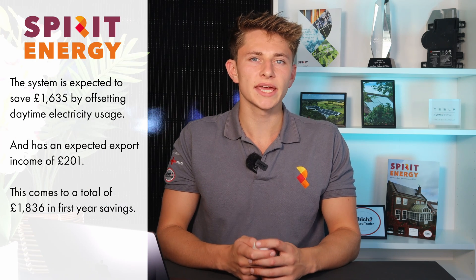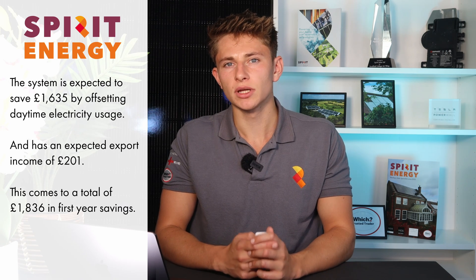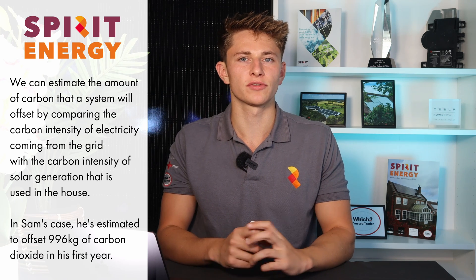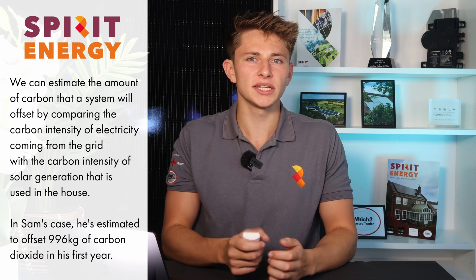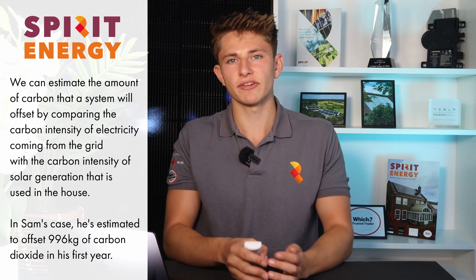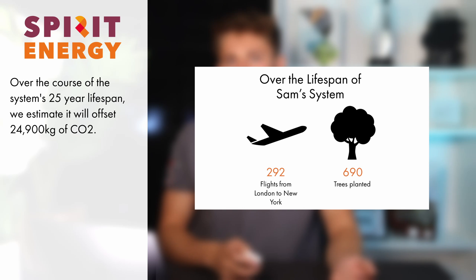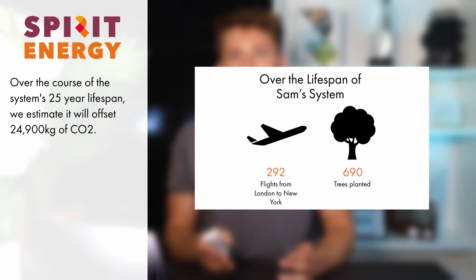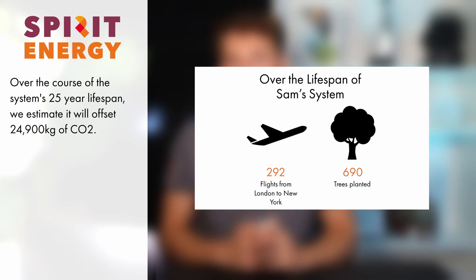Sam's system is expected to return over £1,800 in the first year, most of it coming from offsetting his on-site usage but also from exporting to the grid using intelligent Octopus Flux. In the first year, Sam's system will offset an estimated 996 kilos of carbon. That's looking at the carbon intensity of the grid versus the carbon intensity of solar and working out the difference. Over the lifetime of the system, it's estimated that he'll offset 292 flights from London to New York — the equivalent of planting 690 trees.